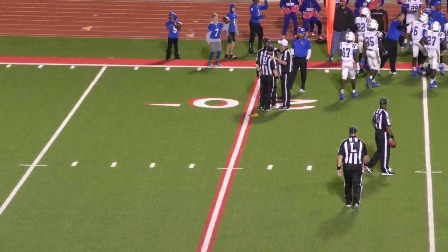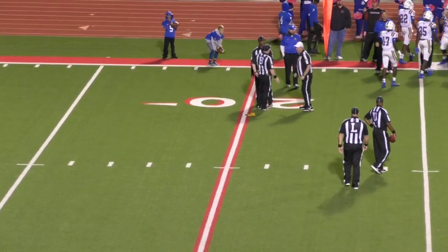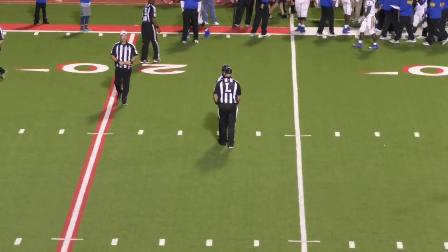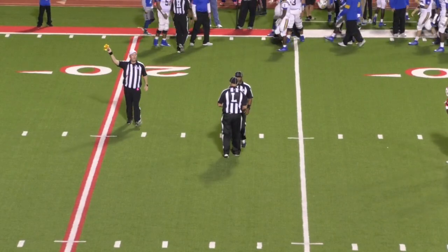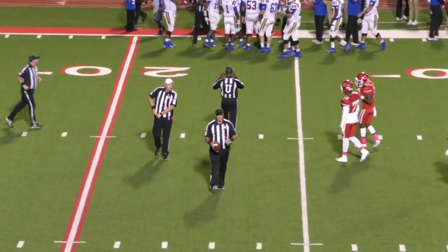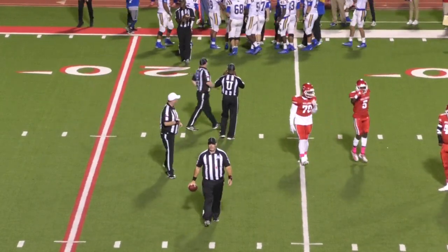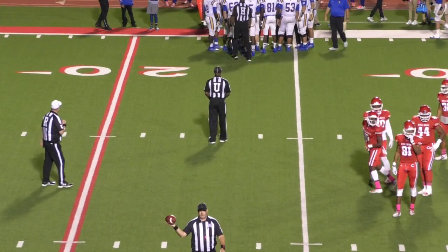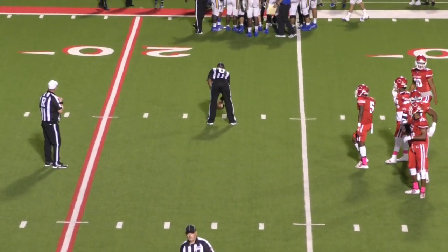I remember that Liberty Hill game — we got beat. They had a big old blonde fullback, we couldn't stop that shotgun. Never tackled him behind the line of scrimmage that night. An incomplete pass — it means that Chapel Hill gets the football.